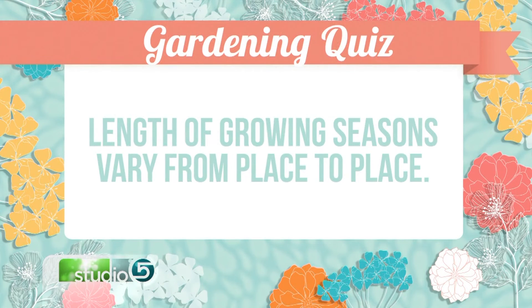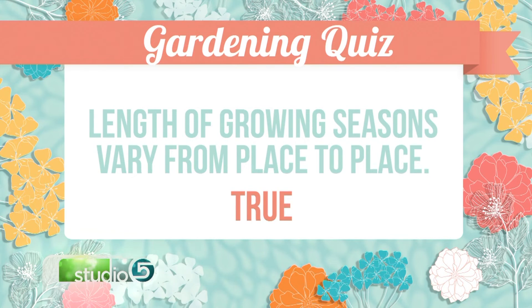Growing season — the length of the growing season varies from place to place. True. How we monitor growing season is from the last spring frost to the first frost in the fall — however many days it is between the two frosts. In St. George, you don't have a frost from sometime in February till November sometimes, whereas here you might have frost from May to September. Thank you so much for the quiz — I feel smarter, yet not as smart, all at once.